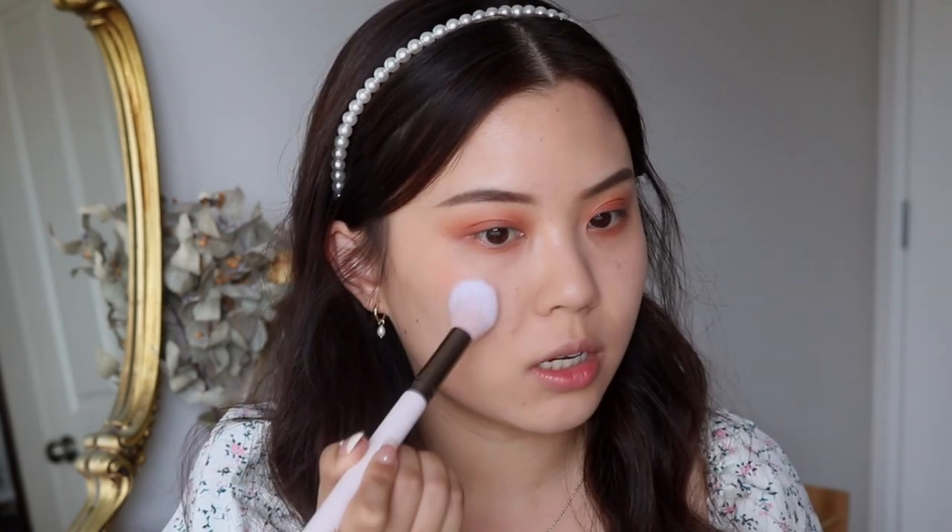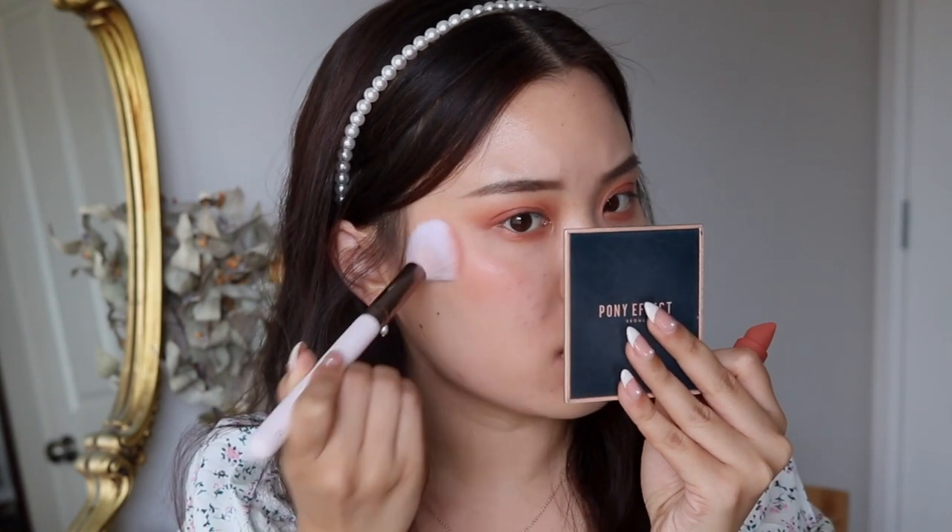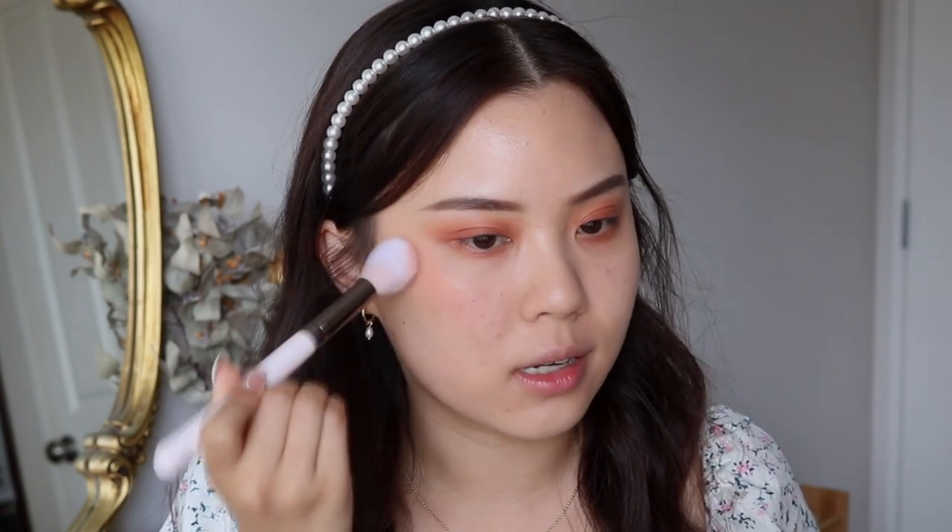I'm just going to place that for my blush just on the high points of my cheeks and get that blended out. This is a really buildable formulation, so just work with a little and then build it up — otherwise it's going to look really intense in the beginning.